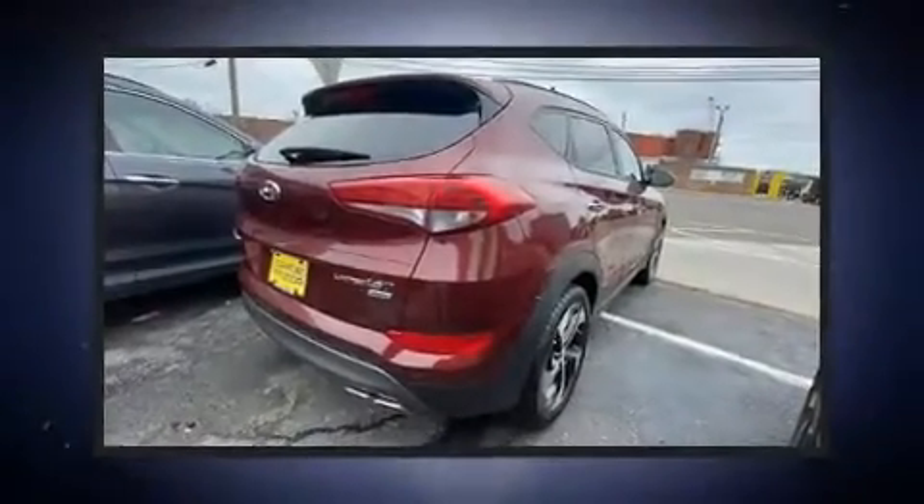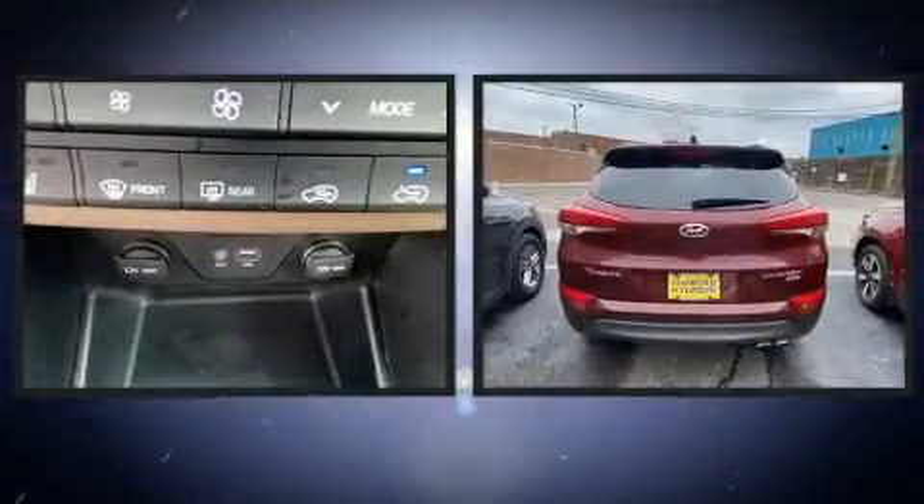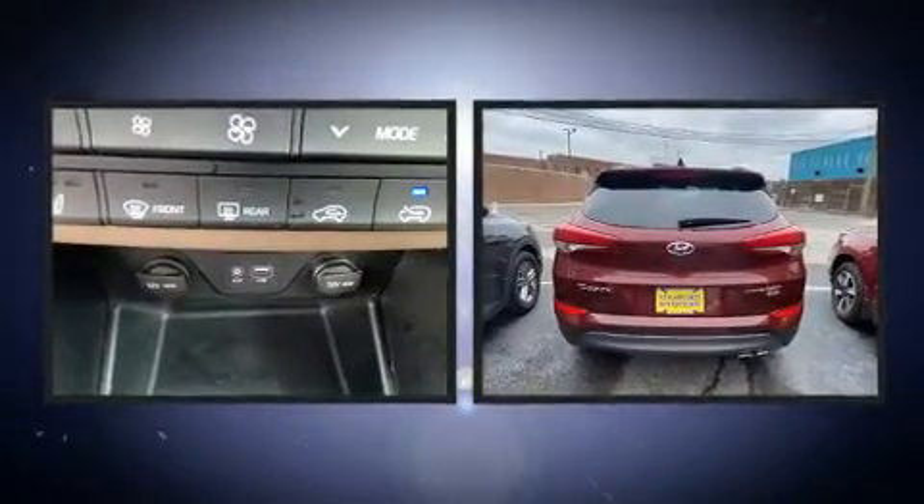Come test drive this 2016 Hyundai Tucson with less than 30,000 miles on the odometer. This four-door sport utility vehicle prioritizes comfort, safety and convenience.